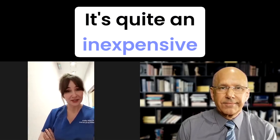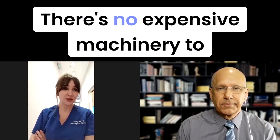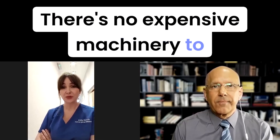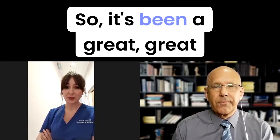It's quite an inexpensive treatment. The consumables are inexpensive and there's no expensive machinery to purchase to carry out these treatments. So it's been a great treatment to add to my portfolio. Aesthetic nurse practitioner and independent nurse prescriber Kelly Harris was a little hesitant at first to undertake microsclerotherapy, but now she has a steady stream of patients requesting spider vein treatment.